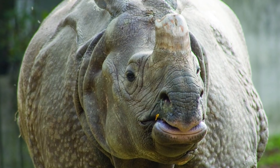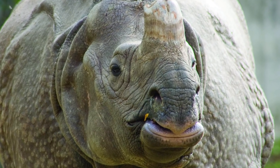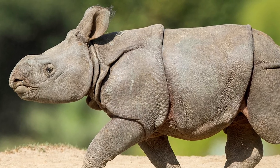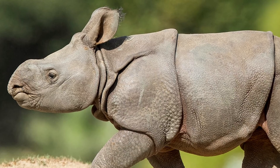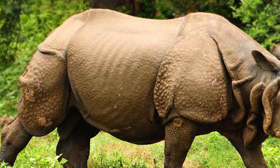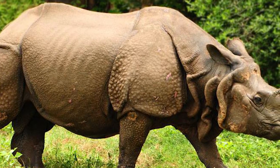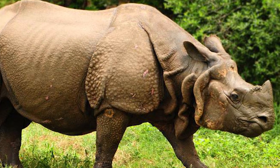By the early 1900s, rhino populations crashed dramatically, with fewer than 200 individuals remaining at one point. Thankfully, with strict protection from the Indian and Nepalese wildlife authorities, Indian rhino numbers have managed to recover, now numbering around 3,600 individuals. They are mostly found within Kaziranga National Park, and although poaching still remains a large threat, the strict and hostile treatment that poachers face in these areas means that the population continues to grow and expand.